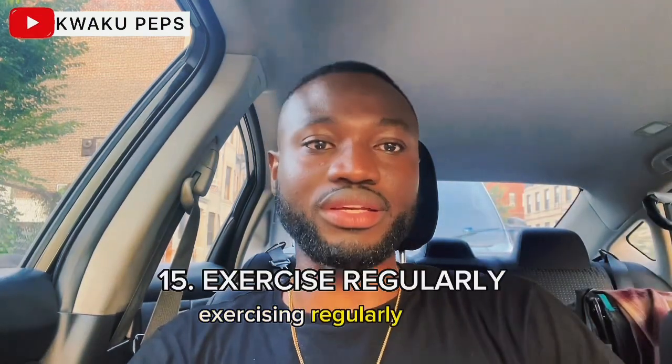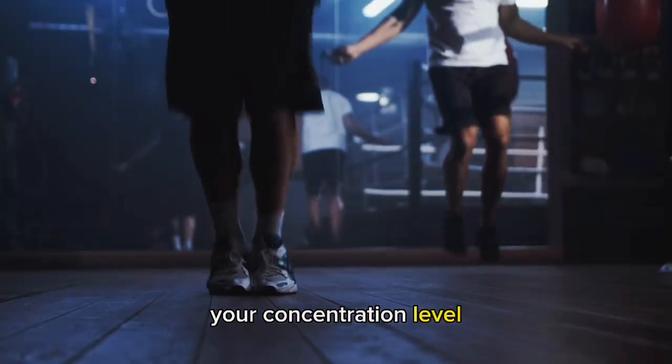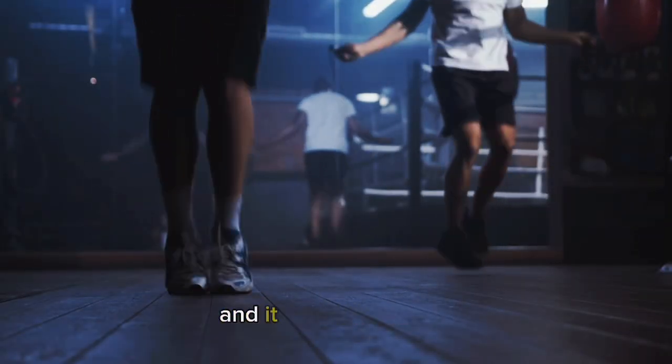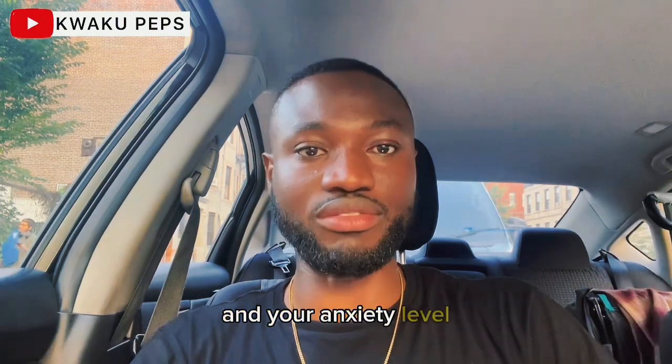Exercising regularly is also very important. It helps improve your brain functions for memory and your concentration level. You don't want to underestimate that. Keep your fitness level balanced and it really helps with your cardio, especially when you need to manage your anxiety and stress level. Working out and exercising regularly really helps you manage your stress and anxiety.